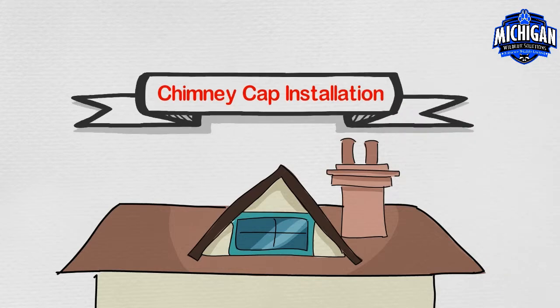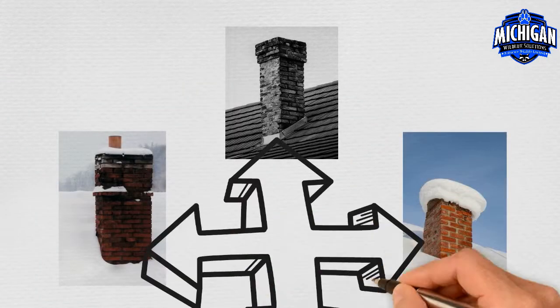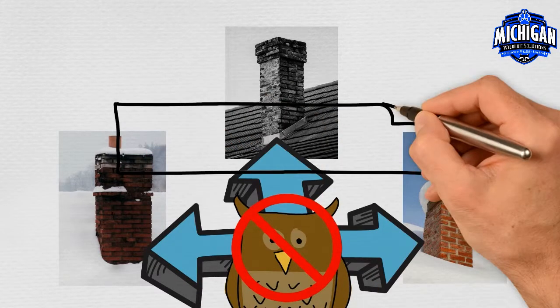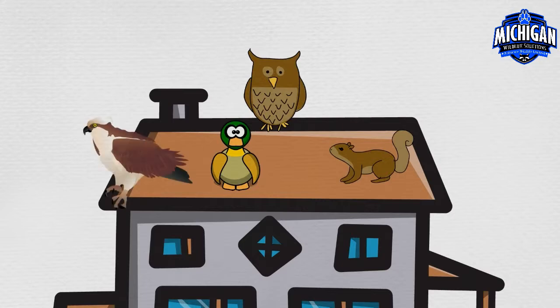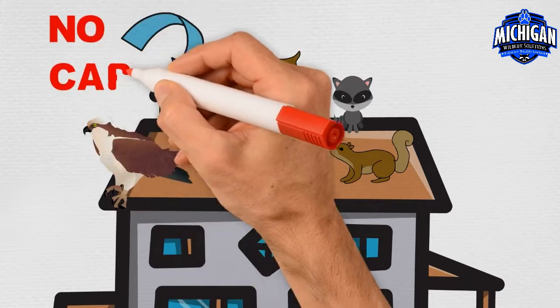Chimney cap installation. Chimneys come in all shapes and sizes, but nevertheless wildlife will find it. This can be avoided with a simple installation of a chimney cap. Animals often get trapped inside of your chimney or fireplace — ducks, owls, squirrels, hawks, and baby raccoons often fall through the top of your chimney because there is no cap.